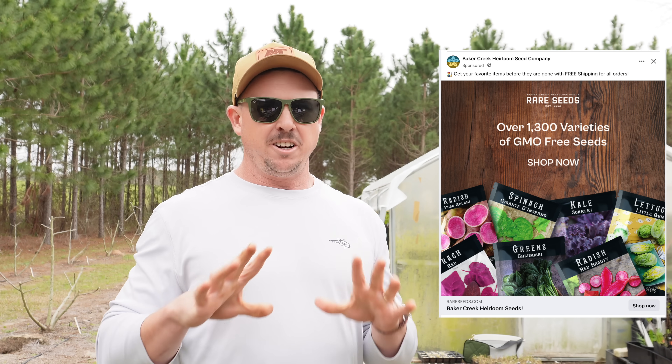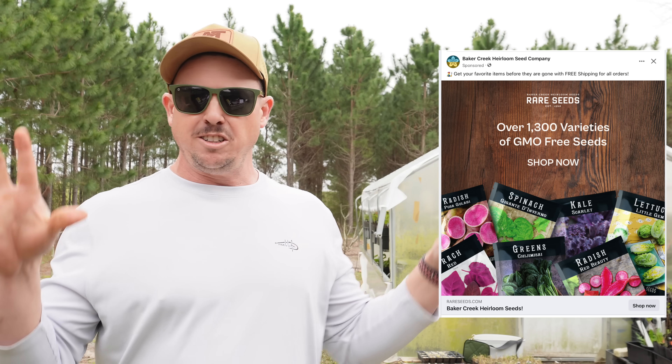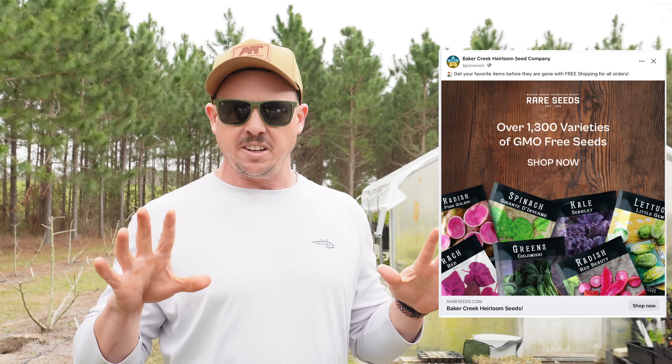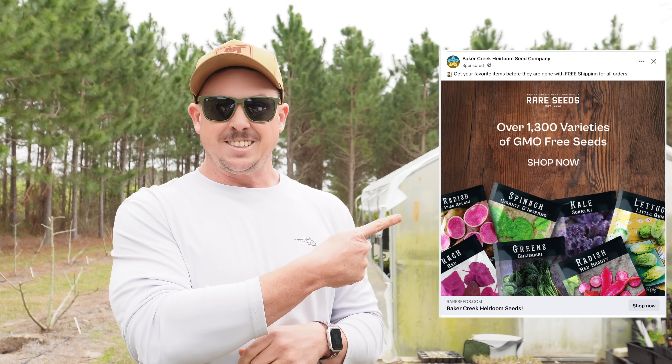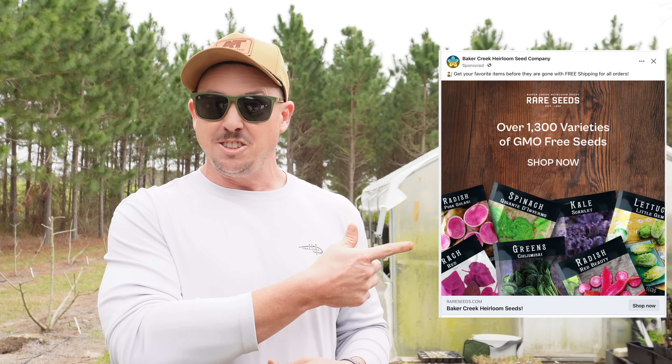When I first heard about this situation with Baker Creek, I found it quite comical. Personally, I've never been a huge fan of Baker Creek because of stuff like this — all over their ads, catalog, and marketing material they put non-GMO on everything, even for stuff that GMO variants don't exist for. For instance, there's no such thing as a GMO radish, GMO kale, or GMO lettuce.